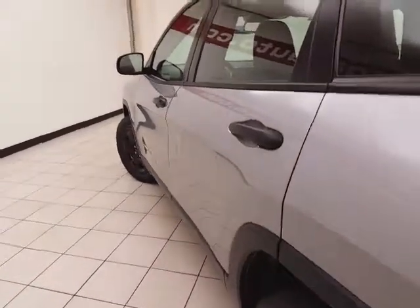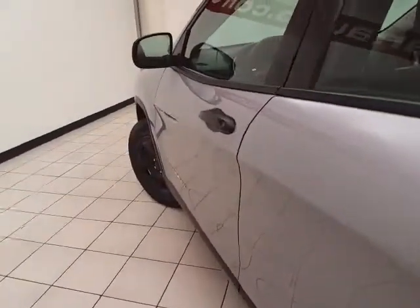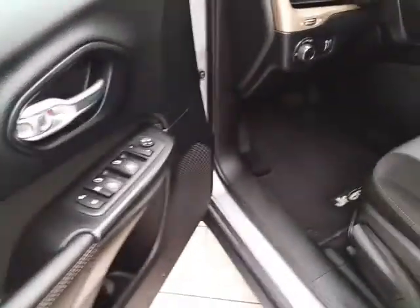The vehicle is very clean — no dents or dings in the body. This Sport has keyless entry, power windows, locks, and mirrors.